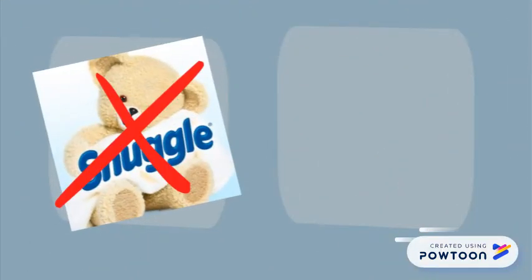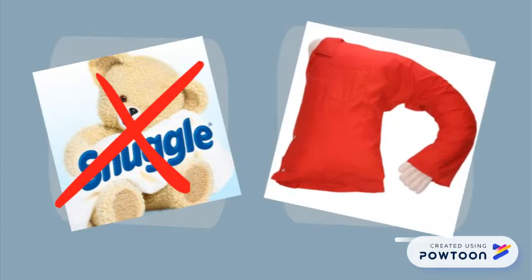Got no partner to snuggle at night? No problem. The Boyfriend Pillow is soft and cuddly. Its design replicates the perfect nook of a real partner's arm.